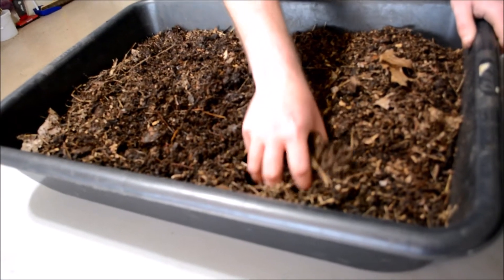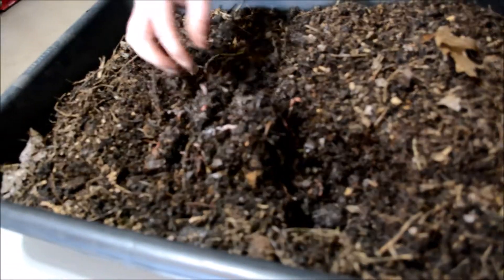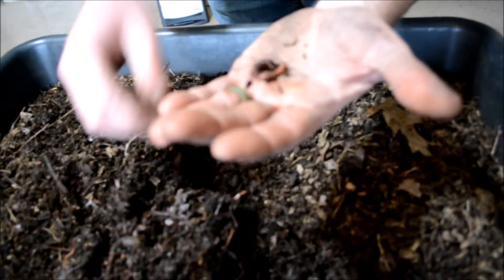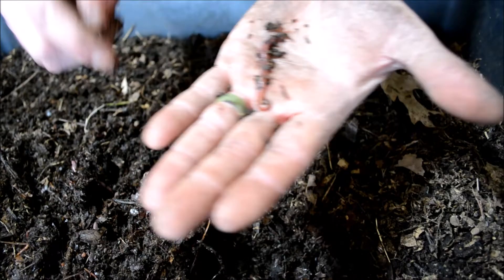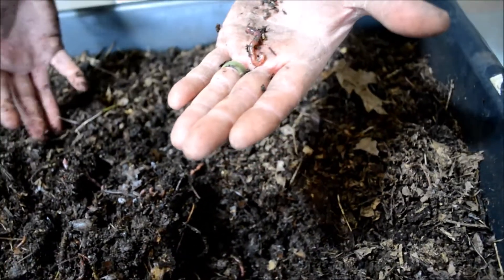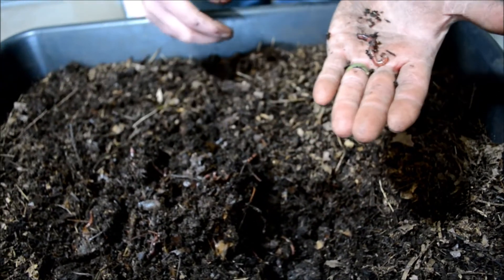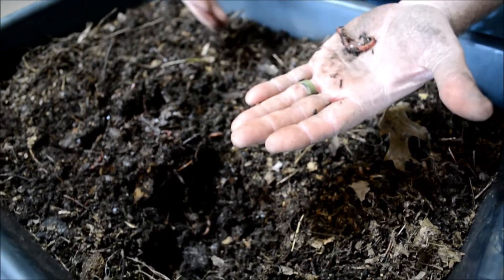I'll dig through here and let you see what the worms look like. These are called Acenia foetida, or red wiggler worms. Even though they are small, they have a huge appetite — they can eat sometimes more than half their body weight per day. In this bin I have a pound of worms, which is maybe around 800 to 1,000 worms.